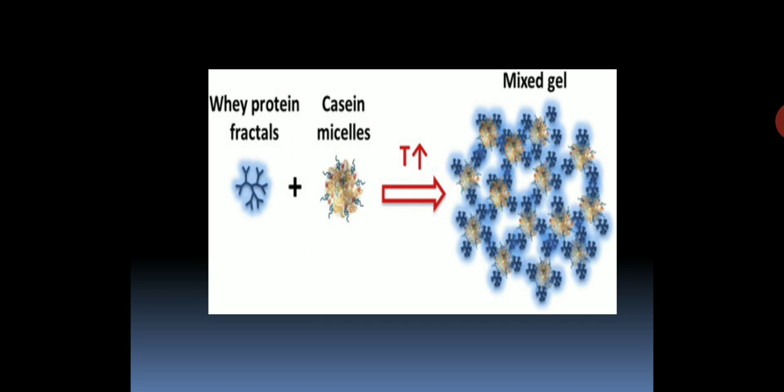A picture is provided to thoroughly understand the process: it depicts whey protein and kappa-casein micelles as they associate to form a whey-casein gel. First, on heating, whey protein denatures and the beta-lactoglobulin separates, forming a bond with the kappa-casein of the kappa-casein micelles via a disulfide bond. Both get associated, so the denatured whey protein comes and associates with the kappa-casein micelles, and with increasing temperatures it forms a gel, finally becoming the whey-casein gel.